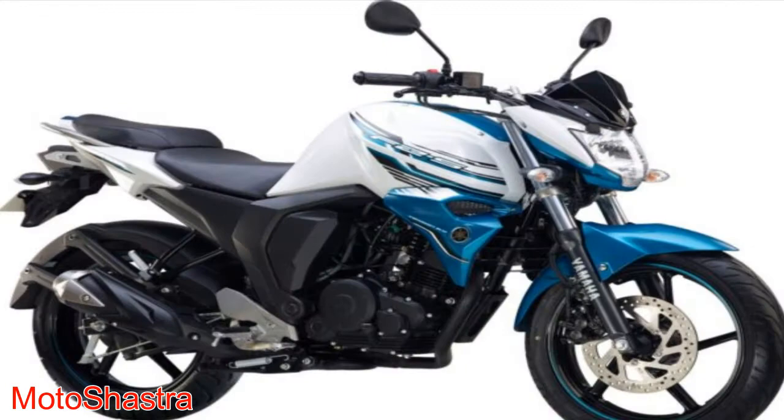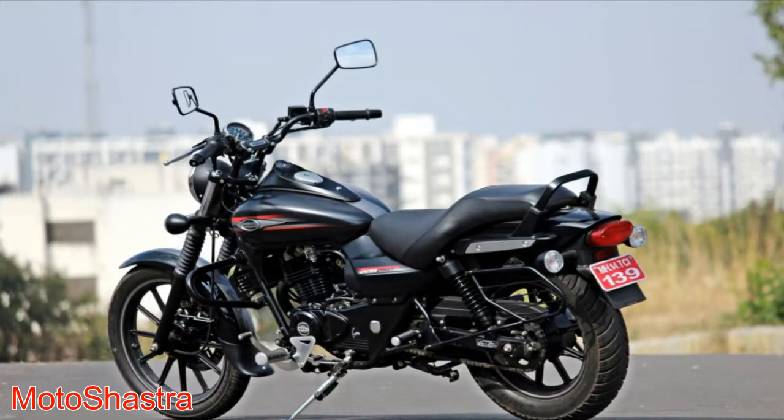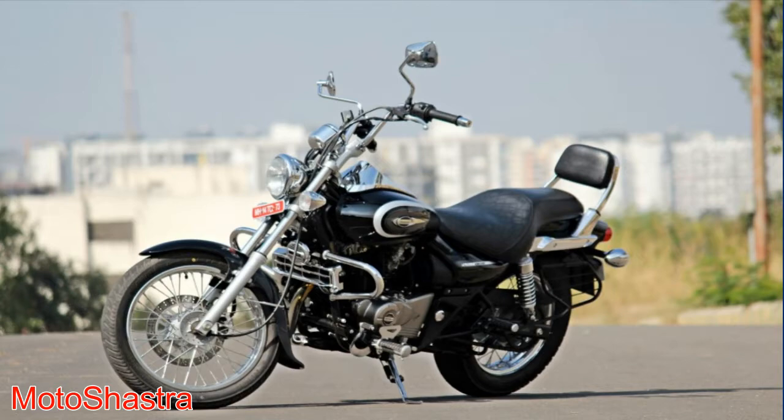Seventh comes the Bajaj Avenger 220. It is the perfect bike for those who need a comfortable cruiser seating with a powerful 220 cc engine. The Bajaj Avenger first generation was launched in 2005. They updated the Avenger series in 2015 and again in 2018. The bike comes with a 219 cc engine which produces 18 bhp of power and 17 Nm of torque, with oil cooling and twin spark plugs. There are two different versions available: Cruise and Street. The bike rivals the Suzuki Intruder 150.